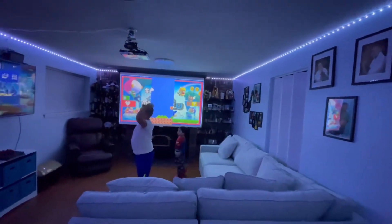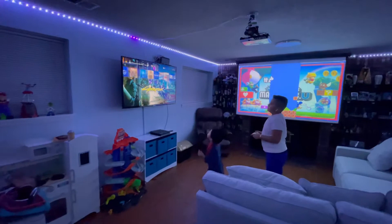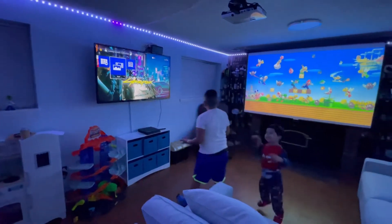We have our TV over here, hooked up to the PS4. We have a PS4 in here, you can do anything you want.